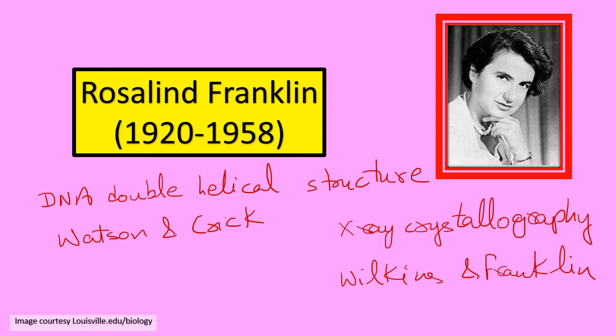For giving this structure of DNA, Watson, Crick, and Wilkins got a Nobel Prize in the year 1962. So it sets you wondering — why did Franklin never get a Nobel Prize? She was also a part of this process.